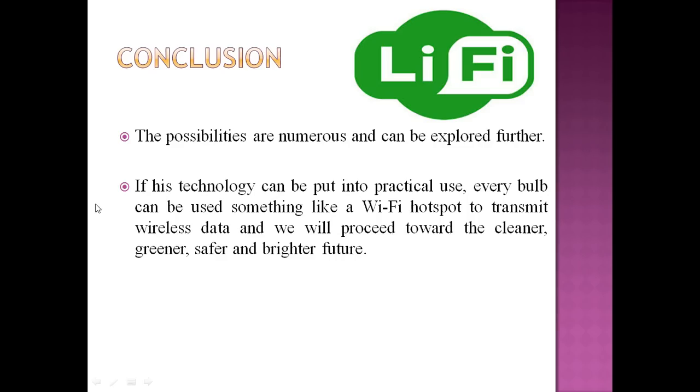In conclusion, the possibilities are numerous and can be explored further. If this technology can be put into practical use, every light source could function like a Wi-Fi hotspot or wireless data transmitter. We will proceed towards a cleaner, greener, safer, and brighter future. Thank you so much.